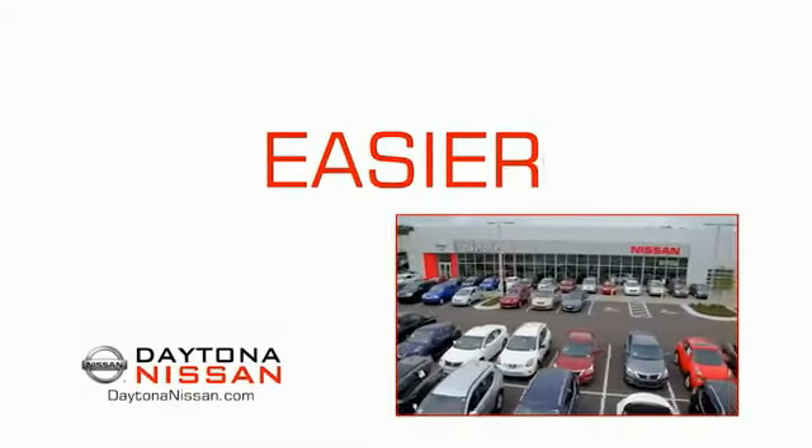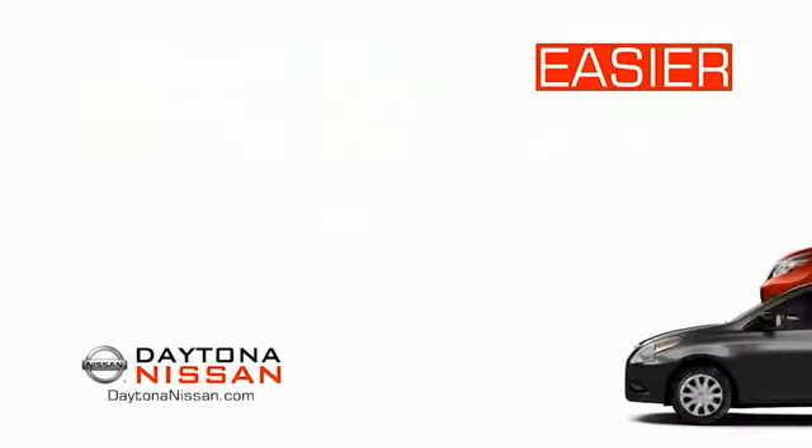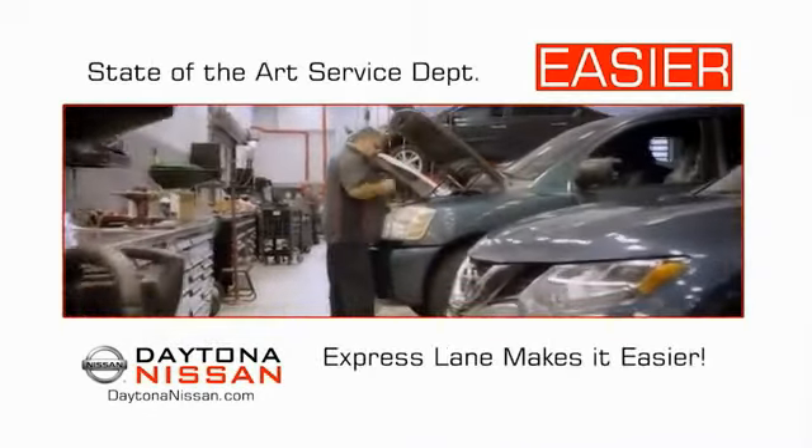The all new Daytona Nissan — we make it easier. Easier because 19 acres of 1,000 new Nissans means we have the right vehicle for you. Easy to own because every new Daytona Nissan comes with a lifetime warranty. And easy to service because the state-of-the-art facility and express line makes servicing any vehicle easier.